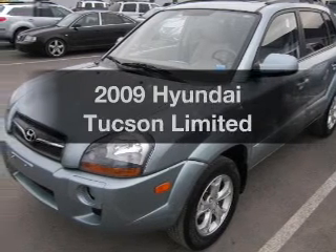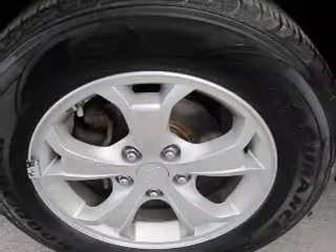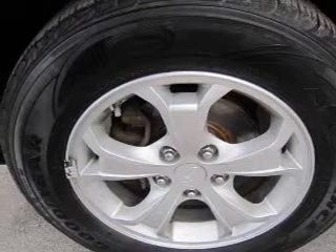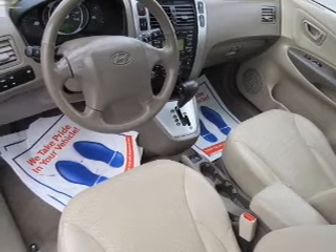Imagine yourself in this 2009 Hyundai Tucson — find everything you wanted to ride under one roof. With this vehicle, the powertrain includes four-wheel drive with a solid six-cylinder engine connected to a smooth-shifting automatic transmission.